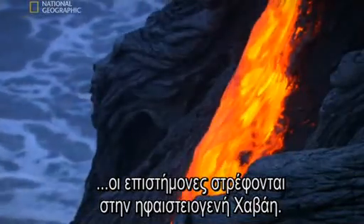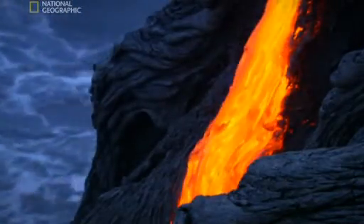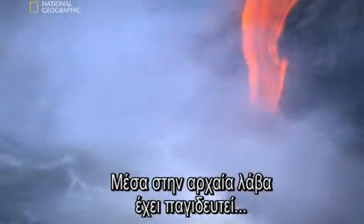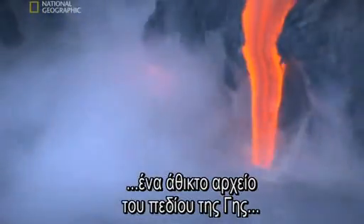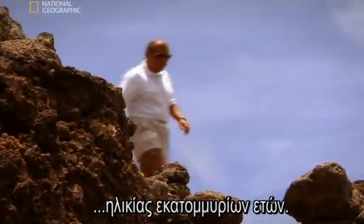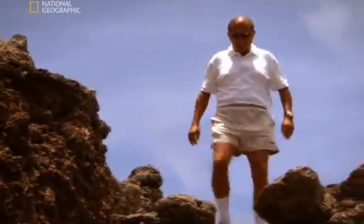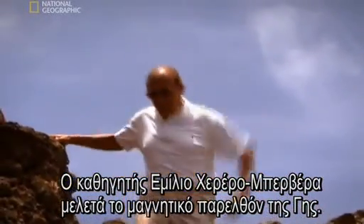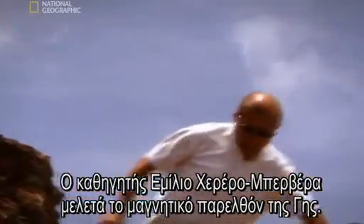Attention to the volcanic islands of Hawaii. Locked inside this ancient lava is a pristine record of Earth's magnetic field stretching back millions of years. Professor Emilio Herrero-Bevera is searching for clues to Earth's magnetic past.